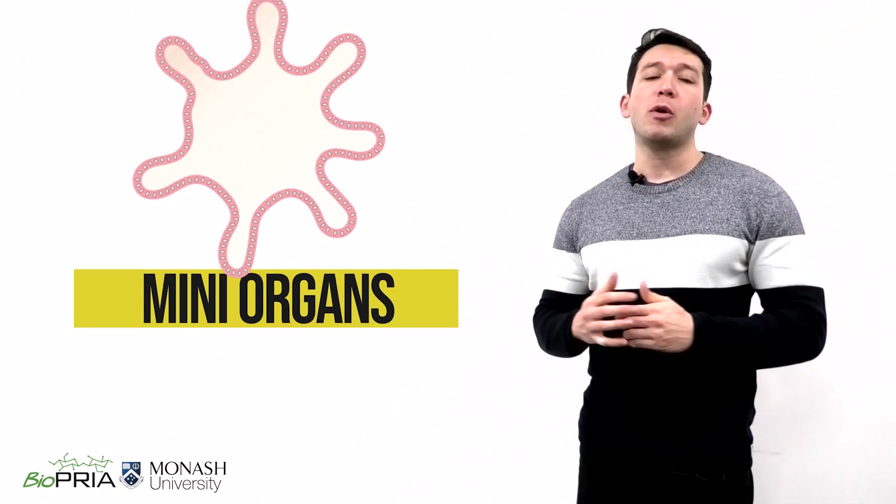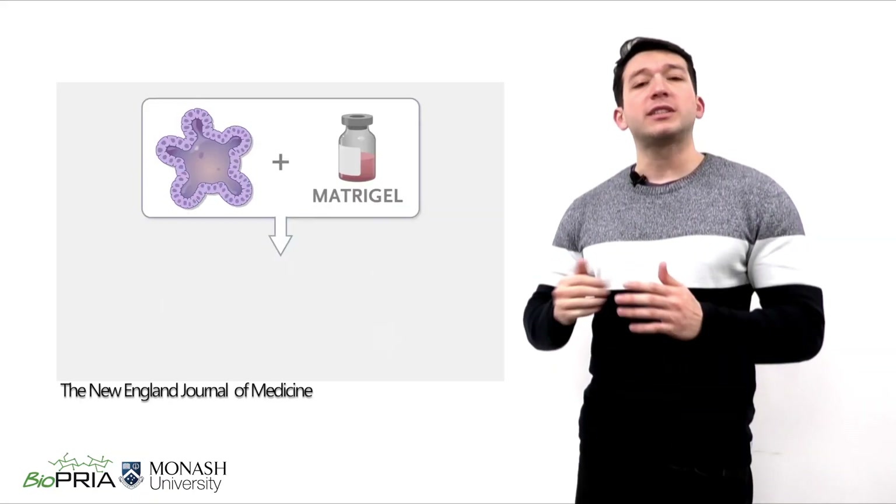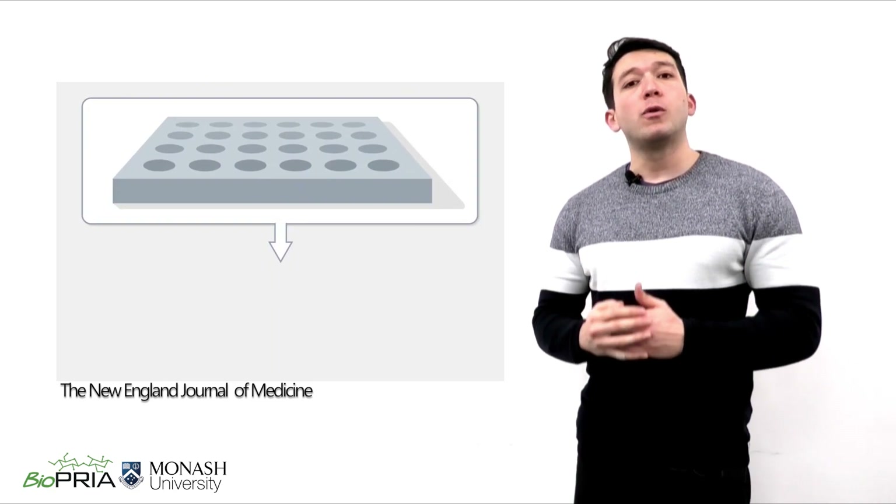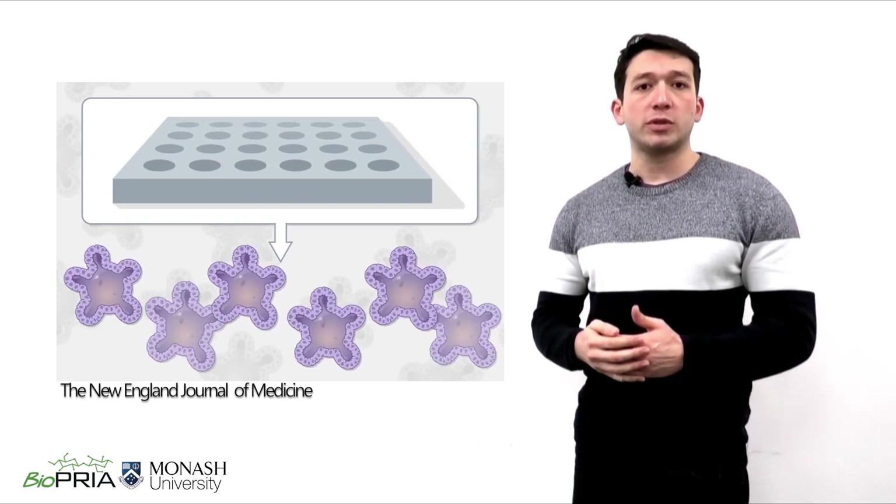Imagine if we could take a small piece of a person's body — maybe the liver, the intestine, or even the brain — and insert this tiny sample of human tissues into a special material, able to completely mimic the human body conditions and properties.